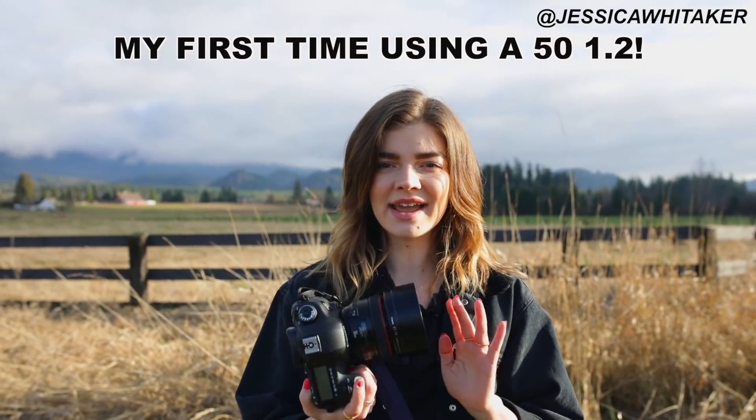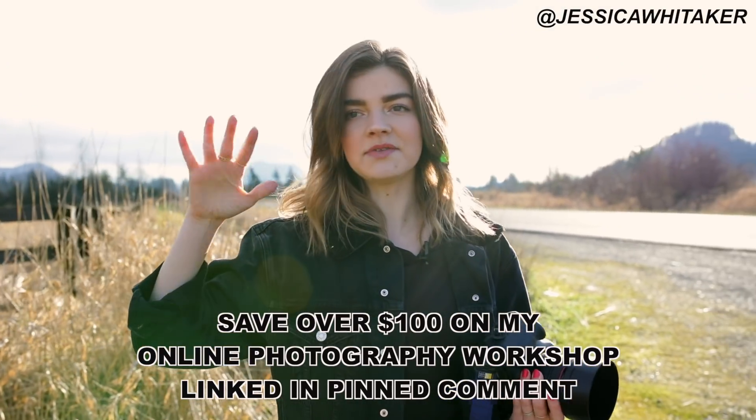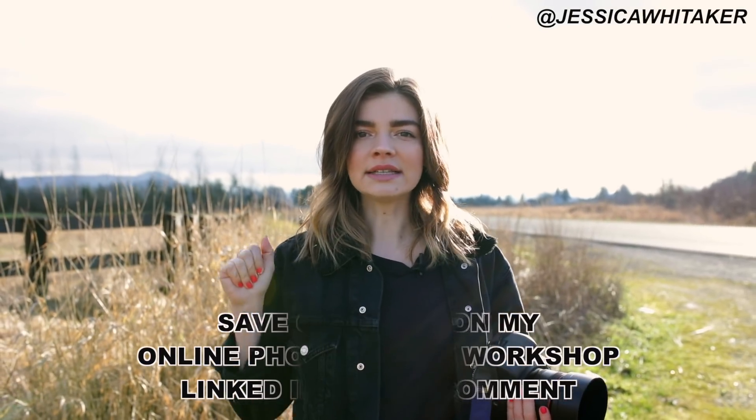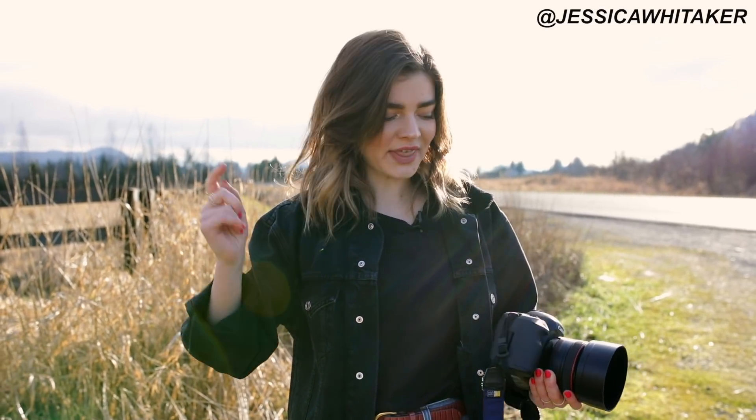All the photos from this shoot will be linked down below in the description box on my website, as well as a 15% off code for my online photography workshop. If you like this video, you're going to love my workshop, especially if you want to take the leap in 2019 with your photography business and market to dream clients in your own backyard. There's over seven hours of video content, so go check out the link down below.